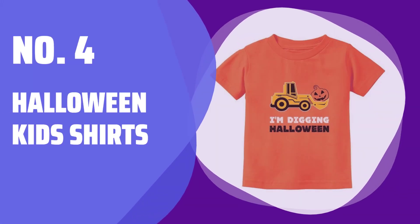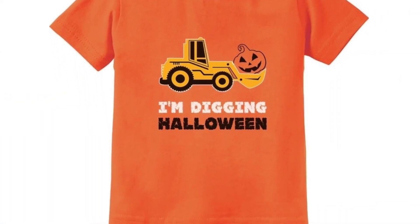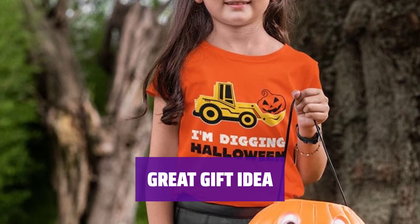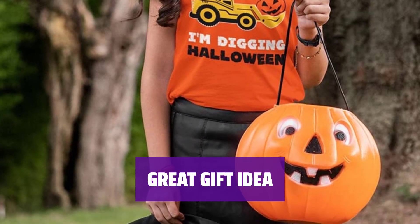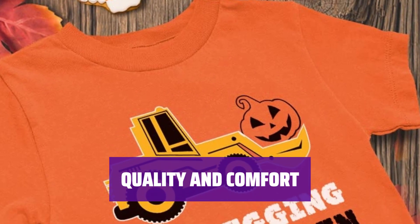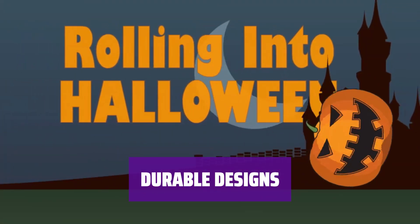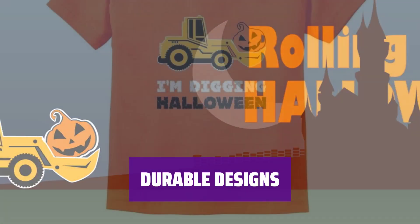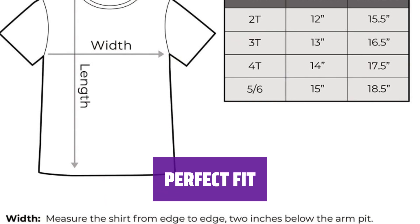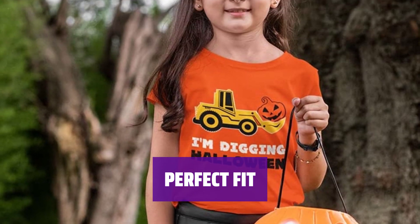Number 4: Halloween Kids Shirts. Get your little one ready for Halloween with these cute shirts, perfect for trick or treating. These shirts make a great present for any child in your life. Made from soft, breathable material, these shirts are perfect for any season — comfortable and stylish. Featuring quality graphic prints that will last through many washes, available in a variety of colors to suit any style. Easy care instructions ensure these shirts will last for many Halloweens to come.